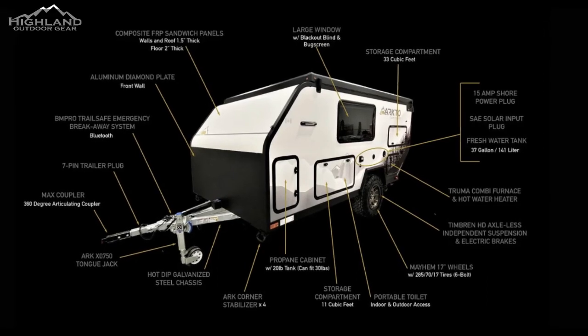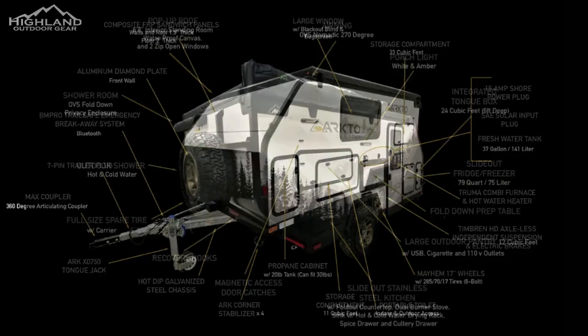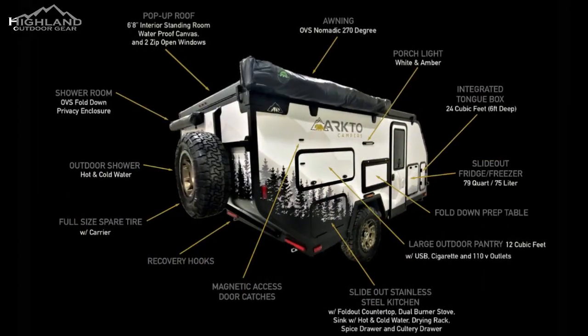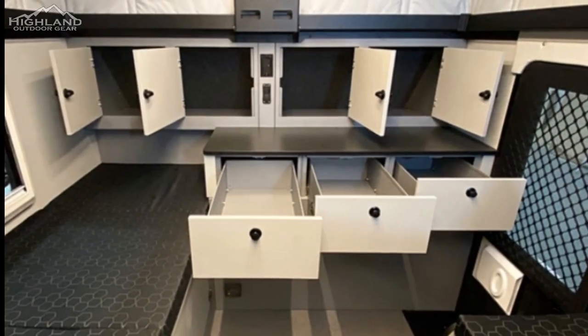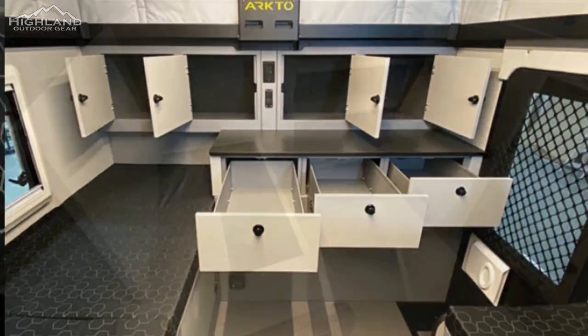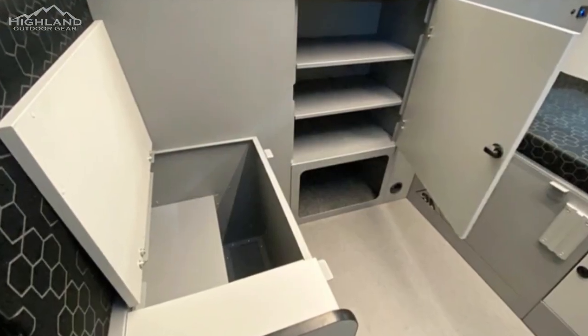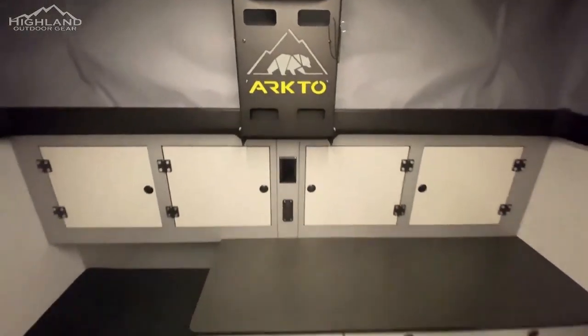The Arcto Camper G12 is completely built with composite materials. The walls are made of structural sandwich panels with incorporated aluminum tubes for critical reinforcement points. The cabinetry is newly upgraded to laser-cut, formed, and powder-coated aluminum to eliminate any mold, mildew, or warping issues that traditional travel trailers can experience.